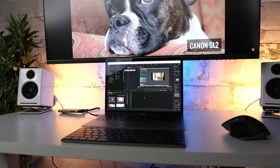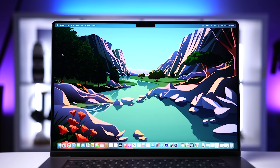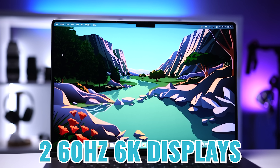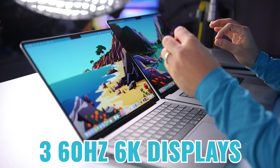One other consideration is external displays. The M1 Pro supports up to two 6K displays at 60 Hz. For those who want even more, the M1 Max supports up to three 6K displays and one 4K display.